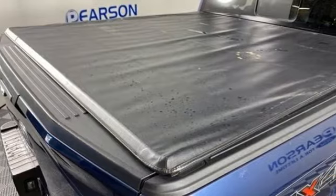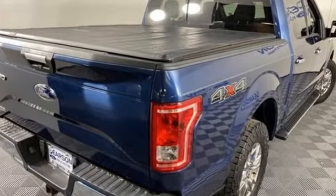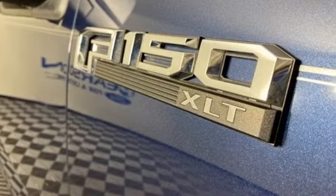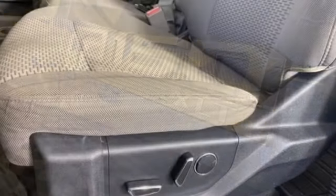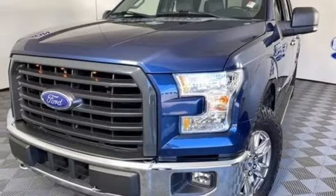V6 engine, four-wheel drive, automatic transmission, active grille shutters, voice activation, Bluetooth, manual tilting steering column, aluminum wheels, electronic shift on the fly, and wireless audio streaming.